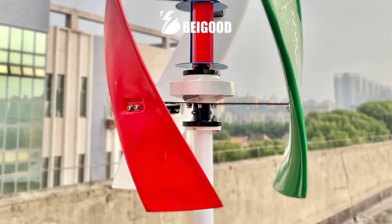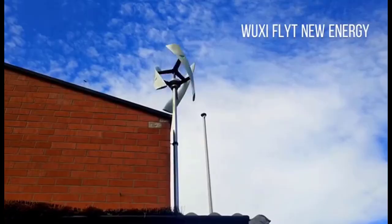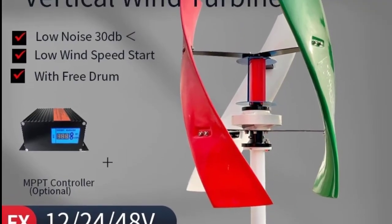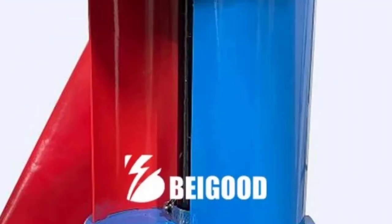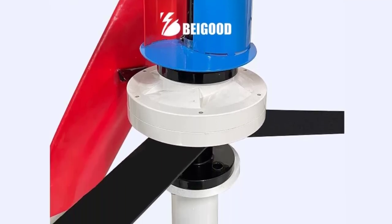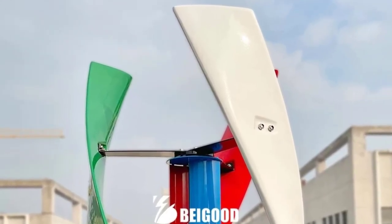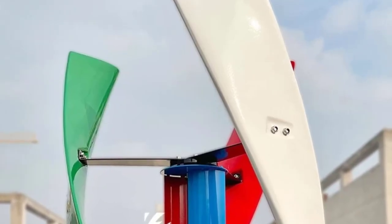Key Features: Available power options 10KW-20KW rated output for flexible energy needs. Operating voltage 48V or 96V DC — perfect for both off-grid battery systems and hybrid setups. Three-phase AC output ensures smooth, efficient, and stable power generation with minimal loss. Horizontal axis design delivers higher wind capture efficiency and consistent rotation stability.